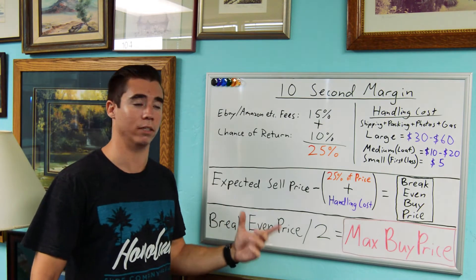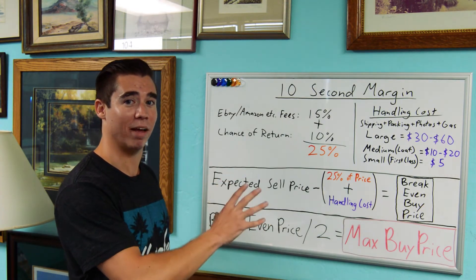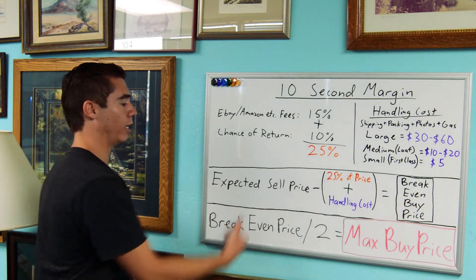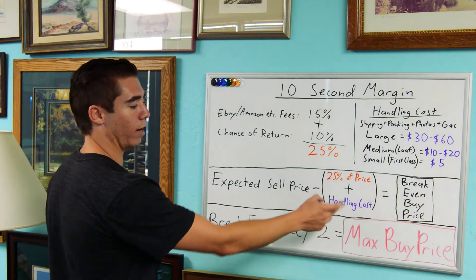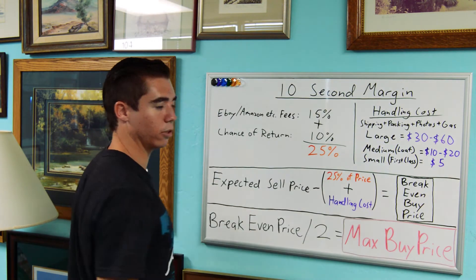Now for the equation. I realize this is taking much longer than 10 seconds to explain, but once you get it down, it's really quick. Think about your expected sell price, subtract 25% of that — just take a quarter off — then estimate the size of your item and take that handling cost off. That gives you your break-even price.